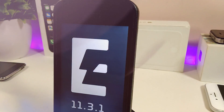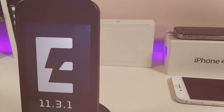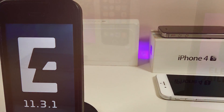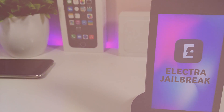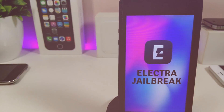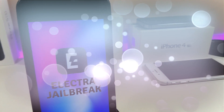Hey, what's up YouTube! I'm back again with really amazing news. For those who already missed the Electra jailbreak on their devices and already updated to iOS 11.4, or even 11.4.1 or iOS 12, it is possible right now to downgrade and use the 11.4 beta 3 to jailbreak. Let me explain most things in this video about how you can do that.